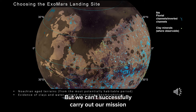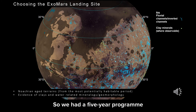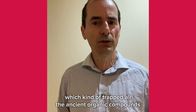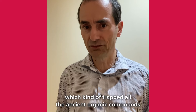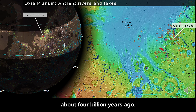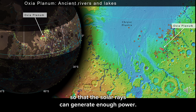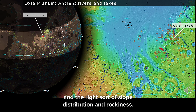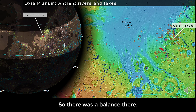We can't successfully carry out our mission unless we go to the right sort of landing site. So we had a five-year programme of characterising different landing sites and ultimately selecting Oxia Planum. Landing site selection is a balance between engineering constraints and the science attractions of the site. For the science, we wanted an area of ancient lakes and rivers that could have trapped ancient organic compounds from the warm and wet period of Mars history about four billion years ago. But we also need an equatorial latitude for solar power, low elevation so parachutes can operate, and the right slope distribution and rockiness.